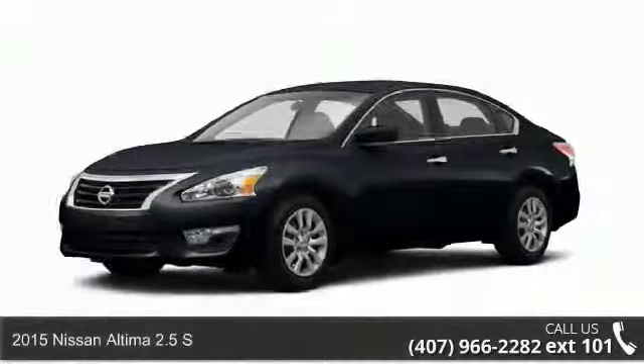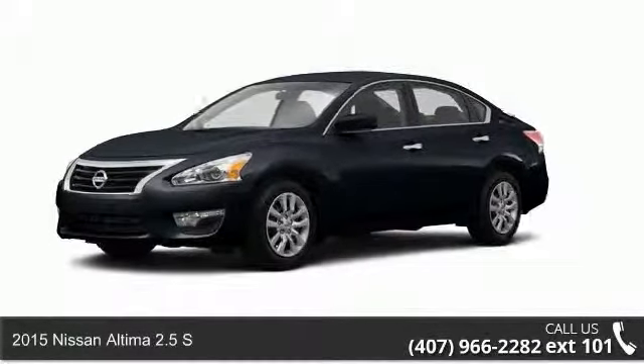Check out this 2015 Nissan Altima. This may be the set of wheels you've been looking for.